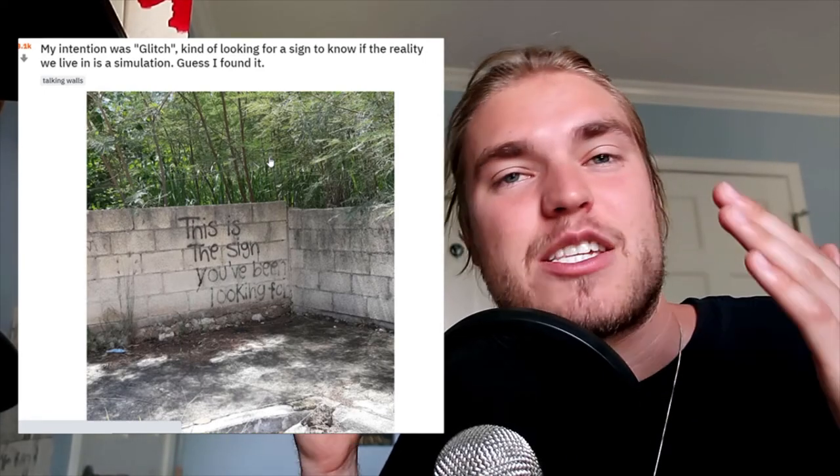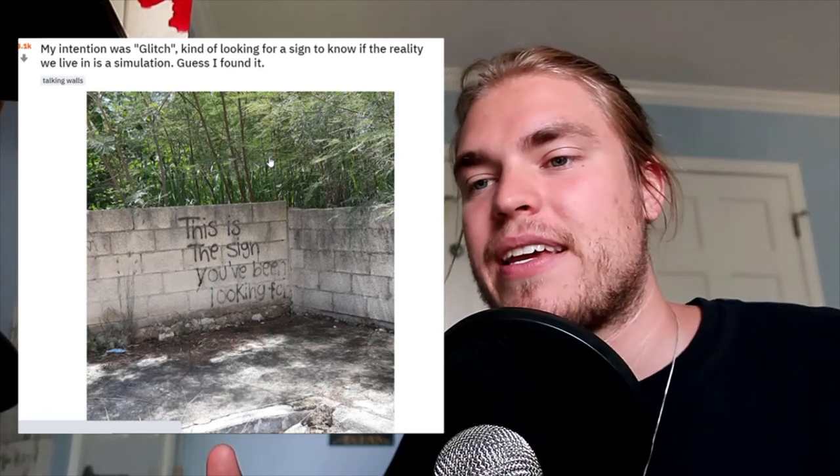Make sure to comment which was your favorite Randonautica experience of the week. Don't forget to subscribe and hit that bell notification so you don't miss when I make a new video. Let me know if I should be making more of these — I love this stuff, it's amazing. So exciting, all the things that people are finding and manifesting. Here's a video of the top Randonautica experiences of the day, and another Randonautica video down below.